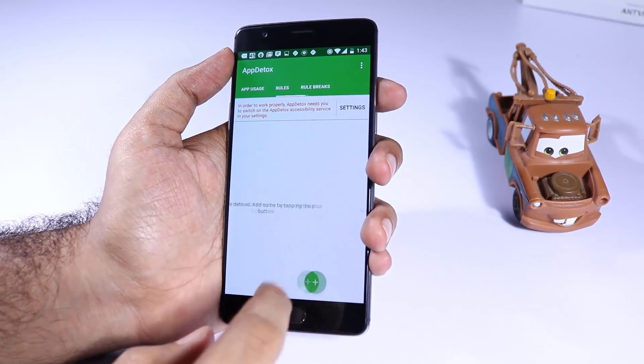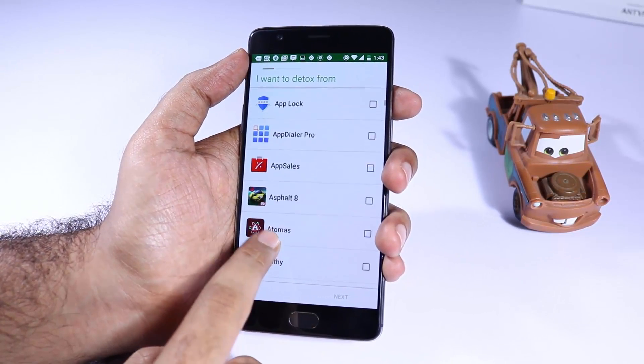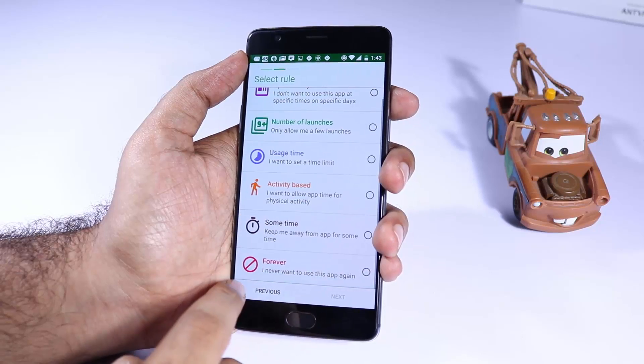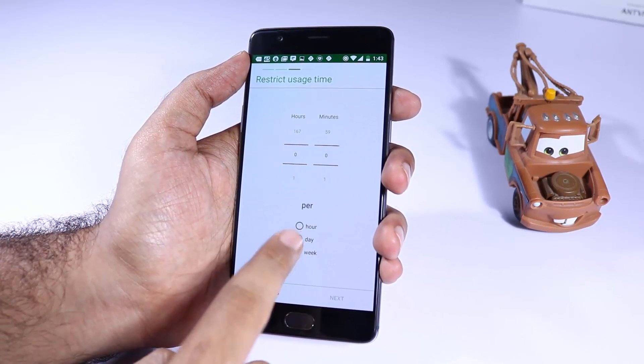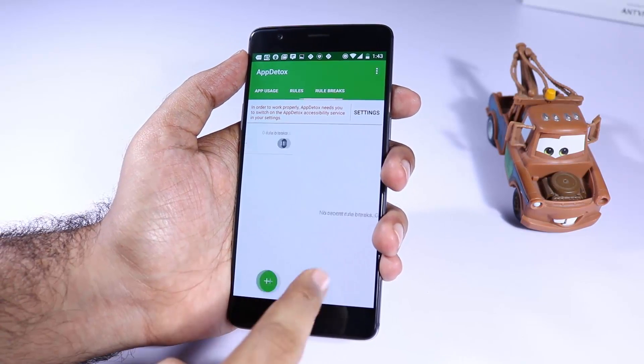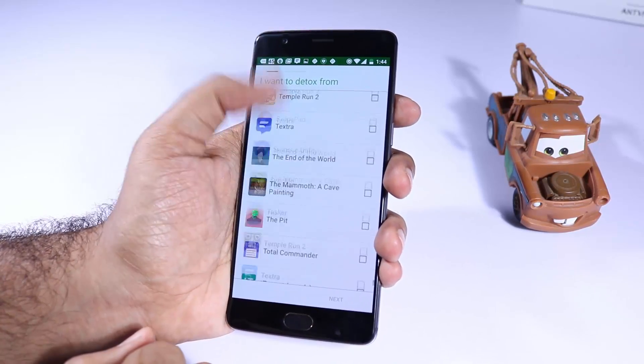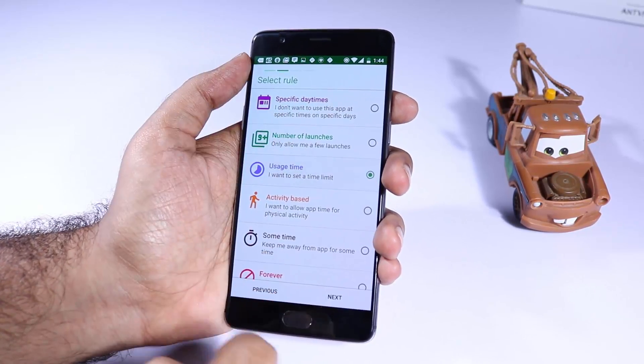The next app is App Detox. If you are someone with way less self-control just like me, you can use this app to control your usage on Android. Let's say you don't want to use WhatsApp or YouTube for more than 15 minutes a day — you can create rules like that and this app will make sure you don't exceed that limit.